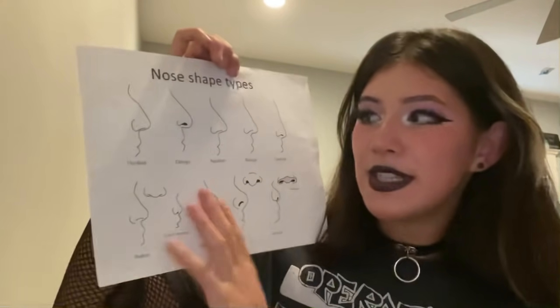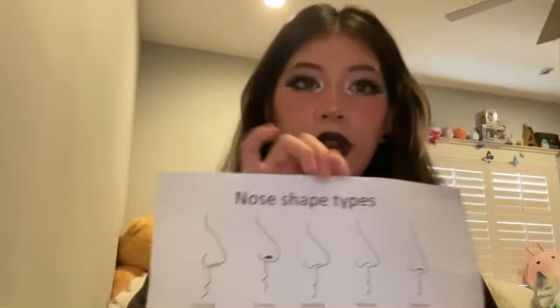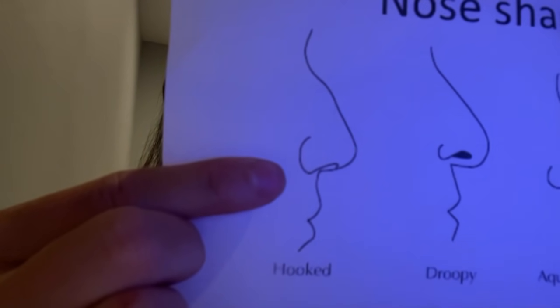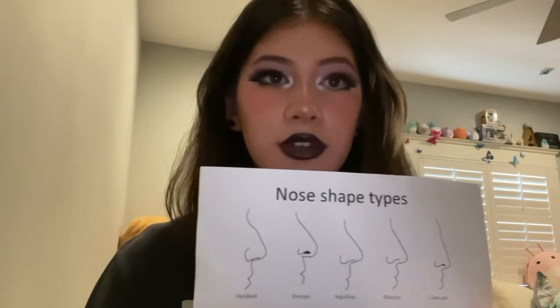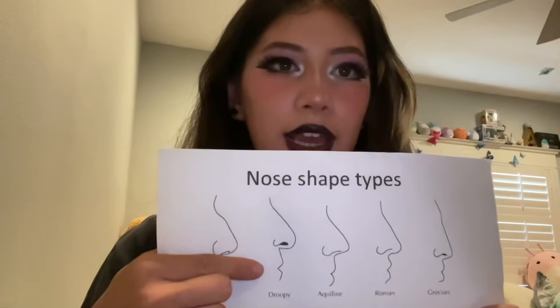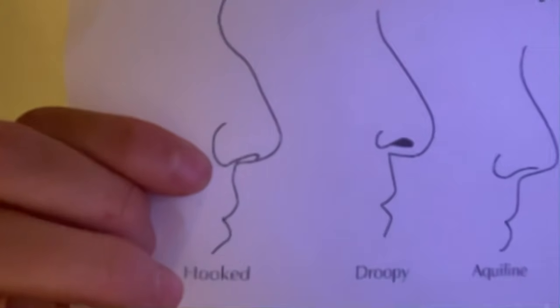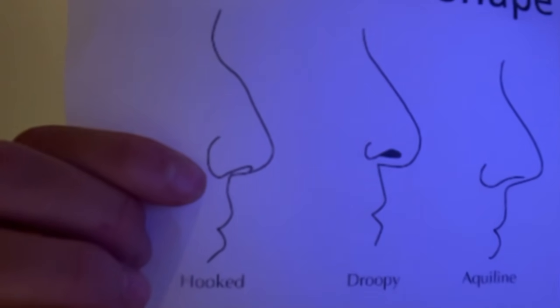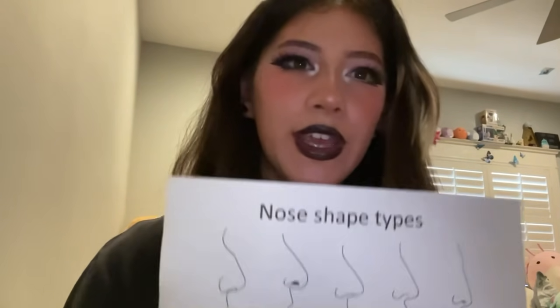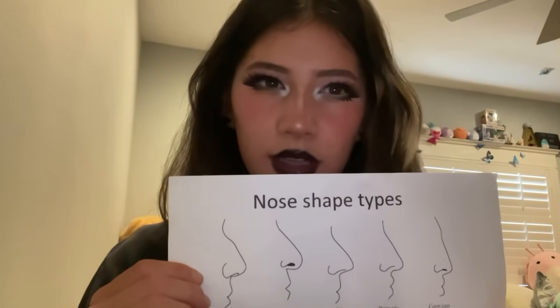So the first one we have is the hooked nose. I'll show it to you up close, right here. The main feature of the hooked nose is the little bump that it has right here. The second one we have is the droopy nose. It's called the droopy nose, obviously, because it droops a little. It kind of looks like a hook, like a fisher's hook.